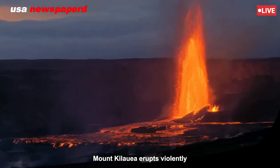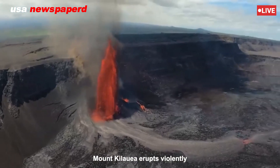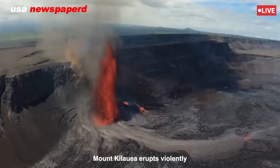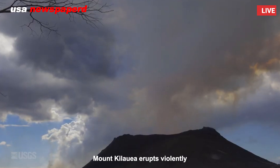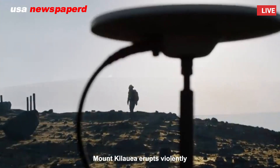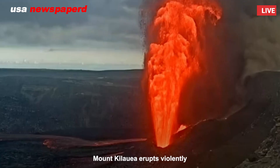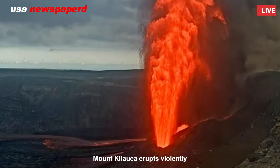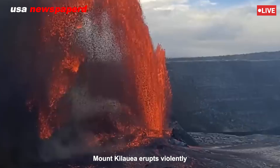The eruption began just after 4:15 a.m. local time within the summit caldera, following a series of small earthquakes and ground deformation detected overnight. The U.S. Geological Survey (USGS) quickly raised the alert level to warning and upgraded the aviation color code to red, indicating a significant volcanic ash hazard to aircraft.